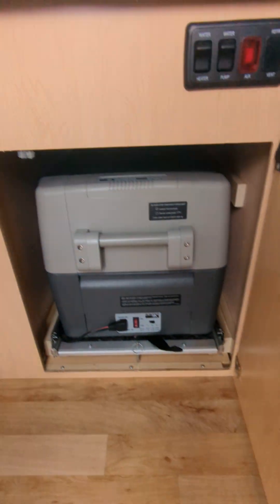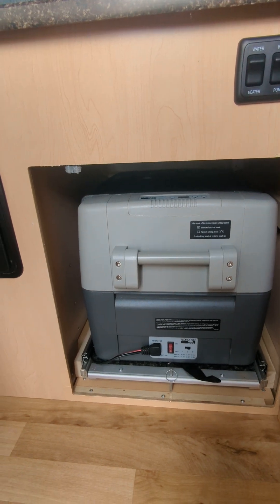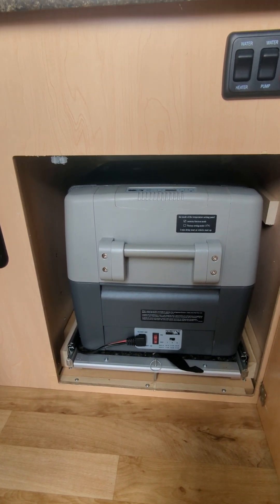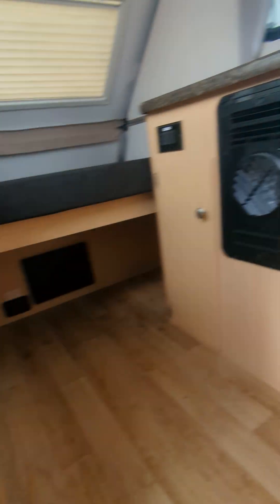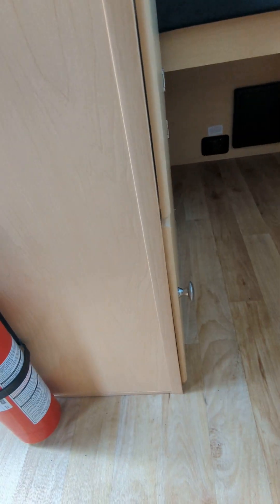There's a big electric cooler on a slide rail, so that pulls out real easy — we'll go see that as well. Great storage, and your heat and air registers.